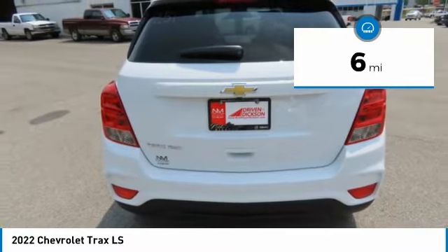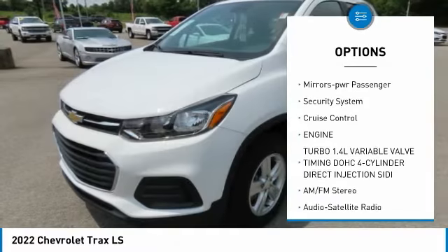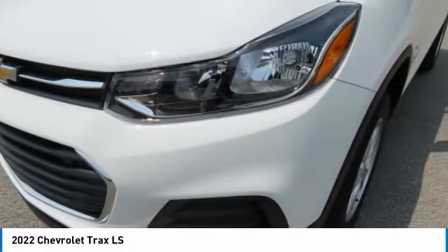Here are some of this vehicle's great options: all-wheel drive, aluminum wheels, traction control, daytime running lights, remote keyless entry, headlights auto off, mirror memory, mirrors power, passenger, security system, and cruise control.